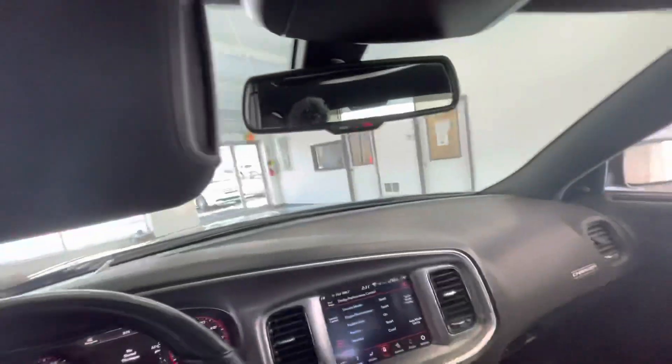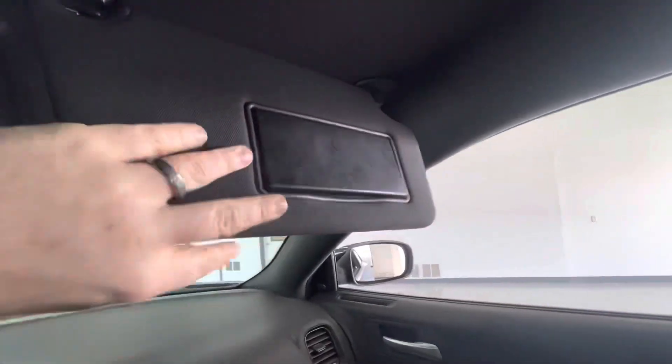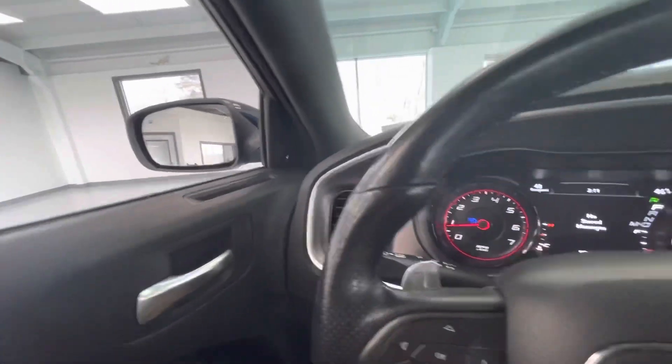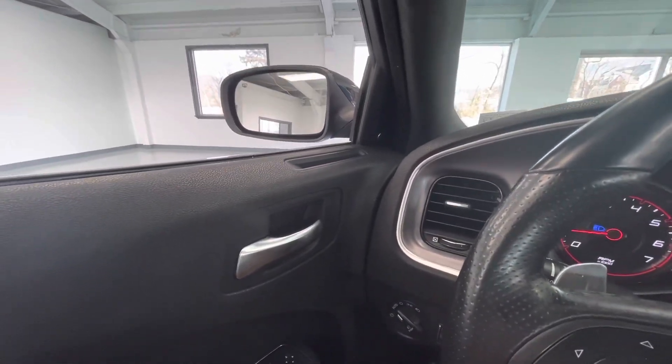Let's take a look up top. There's your vanities there — some nice bright lights. There's your map lights right there, and a lighted vanity on the passenger side as well. Headliner is free of any rips, stains, or tears. No odor in this vehicle, so that's very nice. Just a nice sporty vehicle here — beautiful blue pearl coat exterior.